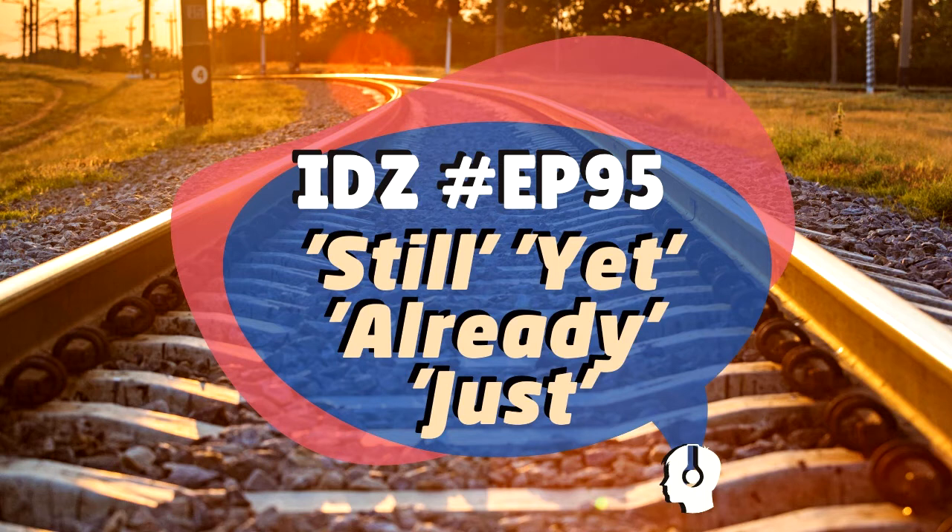Quick review: 'Still' means ainda for something ongoing since the past. 'Yet' means ainda for things that haven't happened yet, and means 'já' in questions. 'Already' means já de surpresa — when something happened before expected. 'Just' means something that just happened — acabou de acontecer.